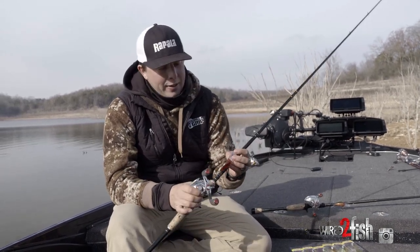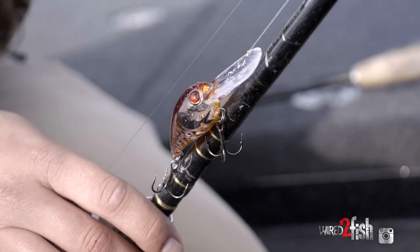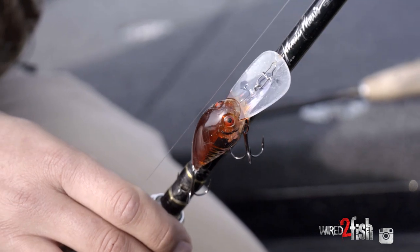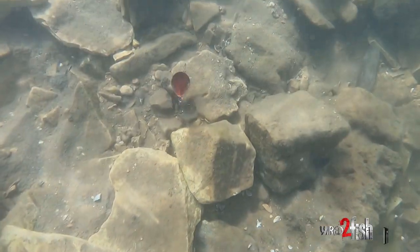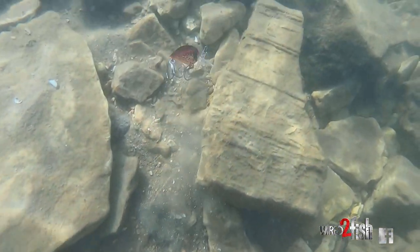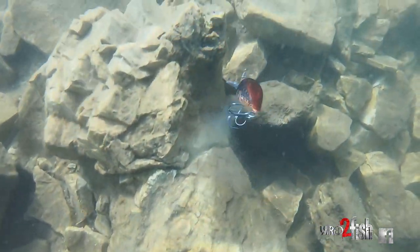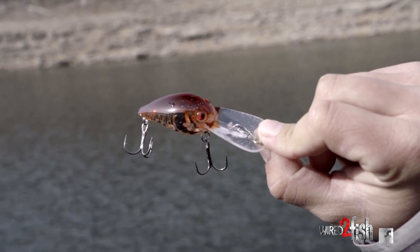The deep wart is still kind of under the radar, and this thing is a fish catcher. I was so used to throwing the regular one, but more and more the deep wart is the one I start with — if they're shallower I'll work back to the old one. I like getting that extra depth; it gets a few feet deeper than the regular wart and comes in all the same great colors.